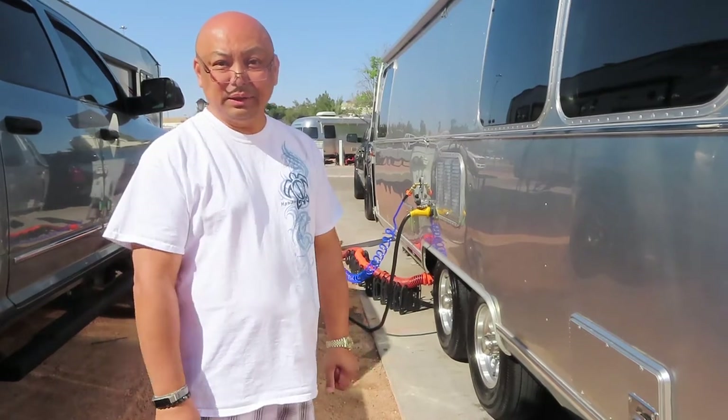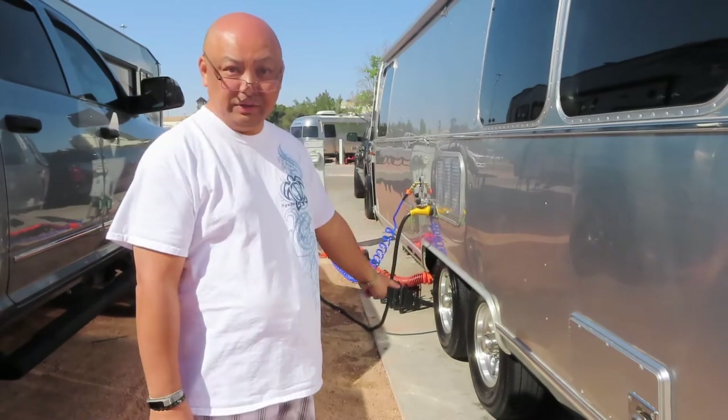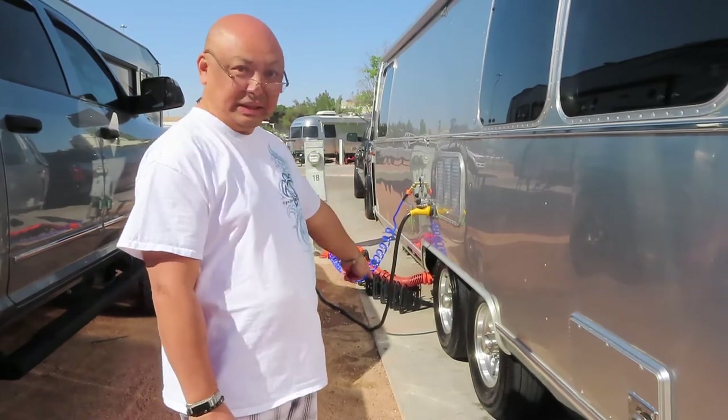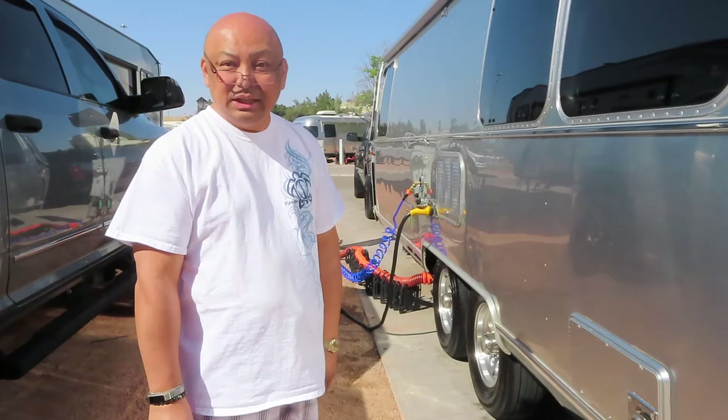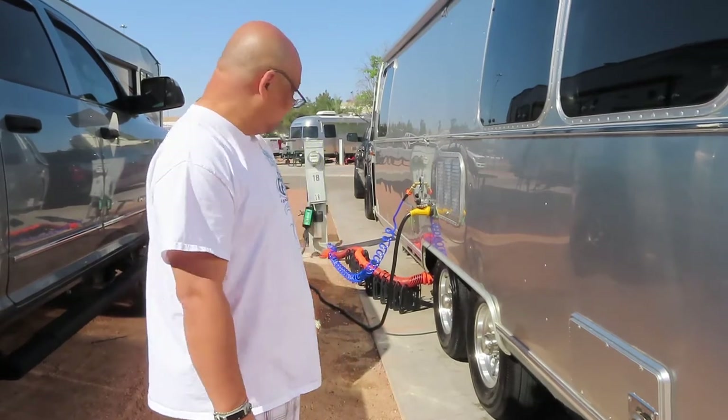Hello from Wandering Wanda. I'm Marielle and today we are going to do the RV flush with Daisy Fresh — essentially just gonna wash the tanks out and clean it out.